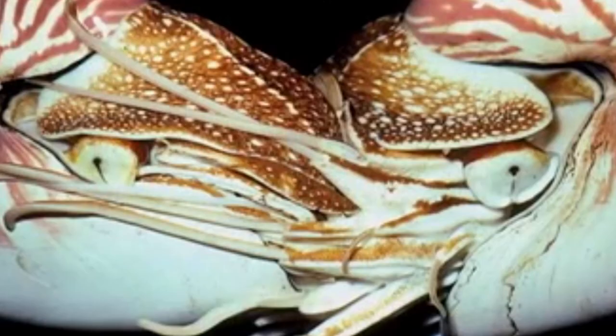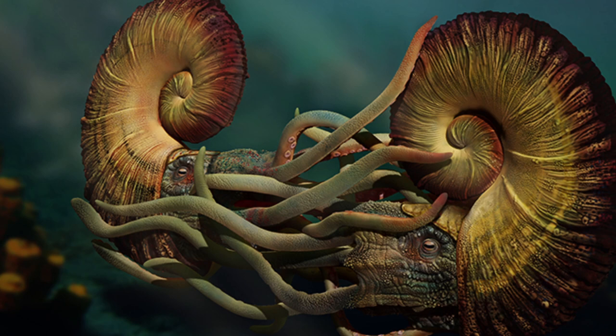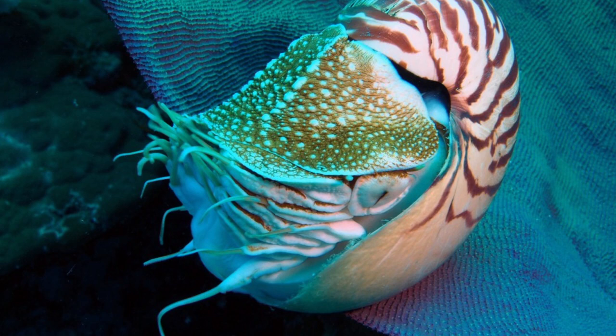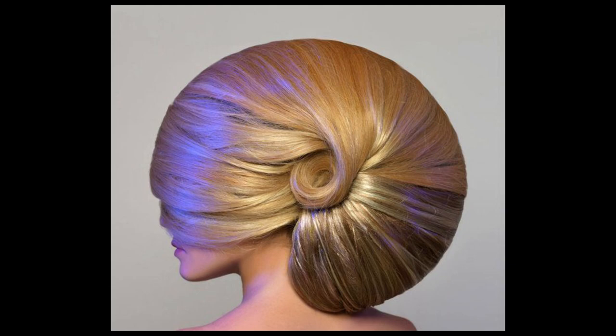Nautilus will reproduce annually once they have reached sexual maturity at about 7 years old. Males have 4 tentacles modified into an organ called a spatix, which transfers sperm into the female's mantle during mating. This can last up to 24 hours. The female fertilizes the eggs and deposits them one at a time. As for gender ratio, males are 75% and females 25% — so good luck with the ladies!